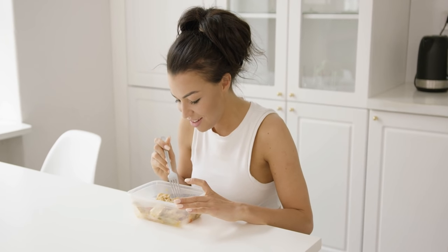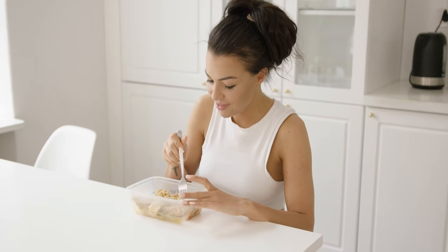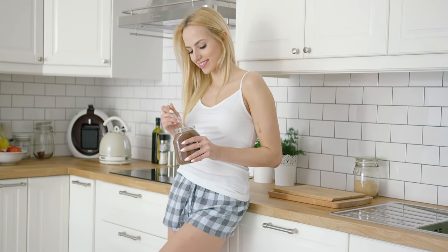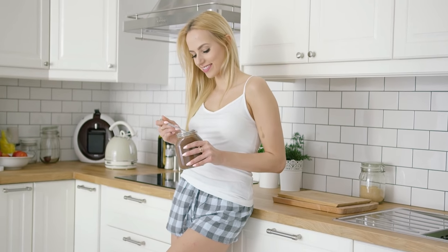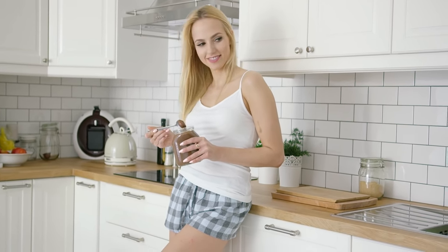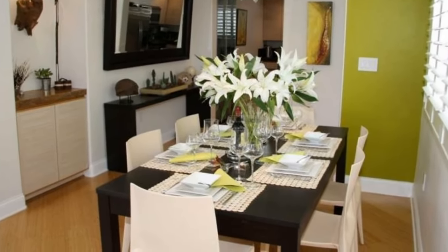If your dining area is in serious need of some sprucing up, you can easily and inexpensively do so by adding colorful accents. A statement rug adds some much-needed oomph to the room. And for some glam, you can use a pretty light fixture with metallic gold accents. You can also add mismatched furniture and foliage for a beautiful, unexpected touch.